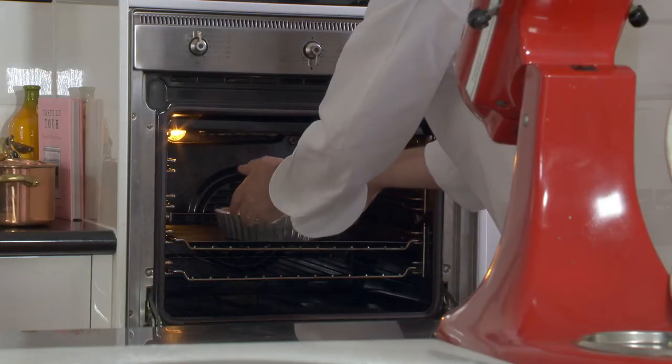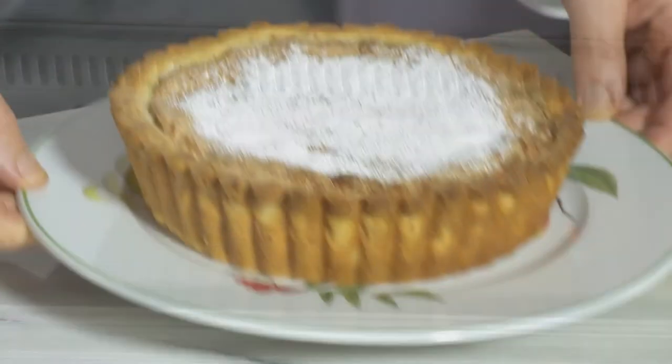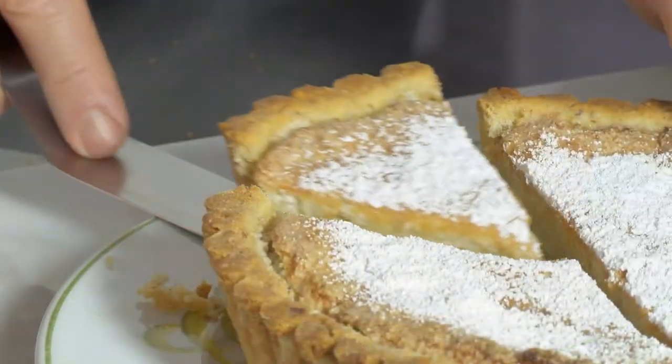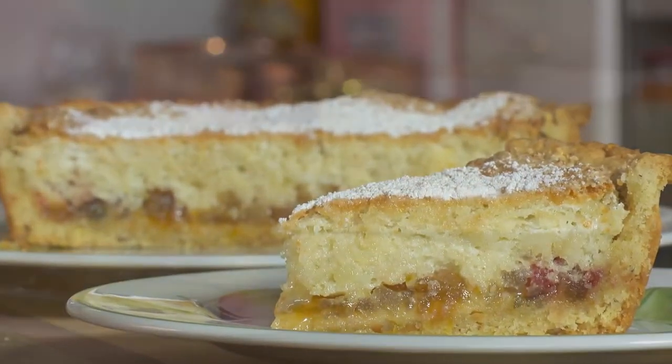It takes about 30 minutes to cook in the oven at 200 degrees. I wait until it's cold to slice it. This gâteau, the Nougat de Tours, is magnificent.